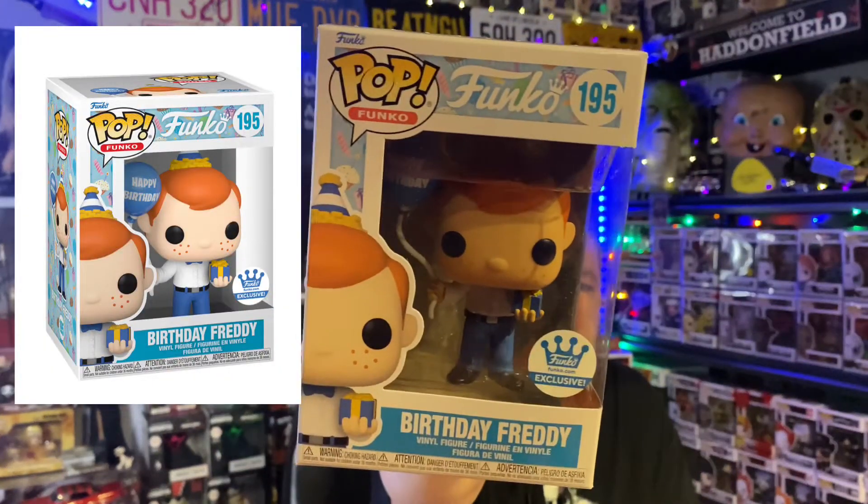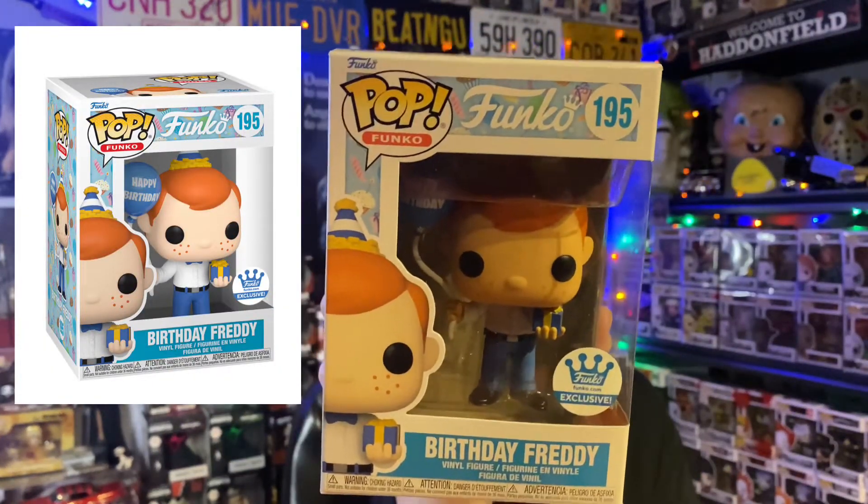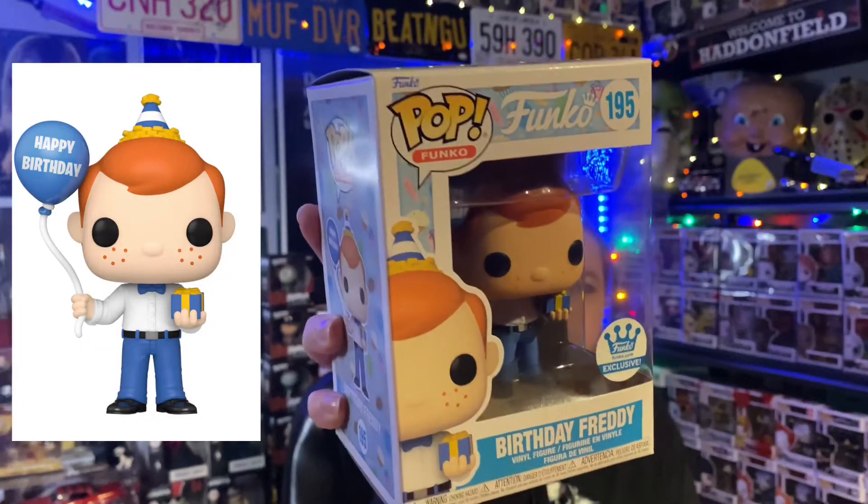The next thing I got is just from Funko. I think a lot of people got this one. I didn't know if it would sell out. I don't really collect Freddy's — I think I might have a Freddy Chucky and a Freddy Frankenstein, but I'm not big into them. For some reason I just thought this one was cute. And here we go — it's the Happy Birthday Freddy. Funko exclusive.